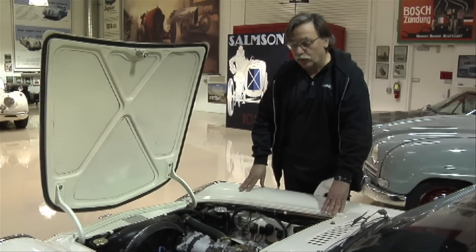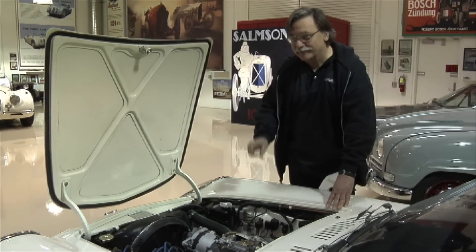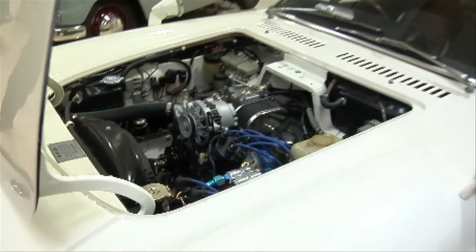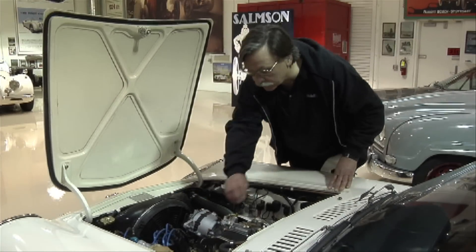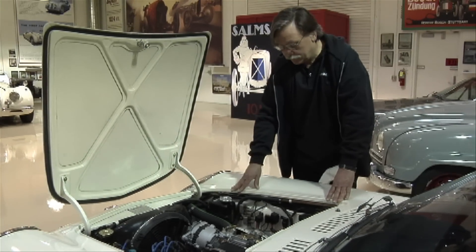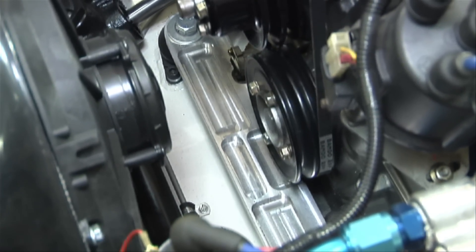We used a later model 12A rotary. We tried to get a 13B in here because it makes more power, but we were about that much too short on space. It's an overhauled engine. We put a Weber manifold on it with a Weber carburetor. We had to relocate the oil filter because there was no room alongside the block. The front engine mount we had to make ourselves, machined out of aluminum on the CNC.